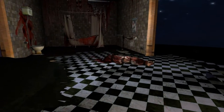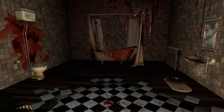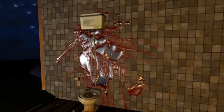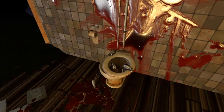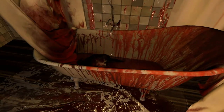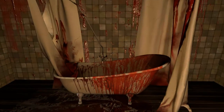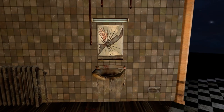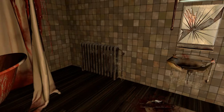Here it looks like we have a grisly scene — guessing a chop-up in the bathroom here. Whoever did it seems to have enjoyed it immensely, as the amount of blood splattered about everywhere is quite gruesome. In fact, there appears to be a head in the bathtub, and they took a strike at the mirror as well.